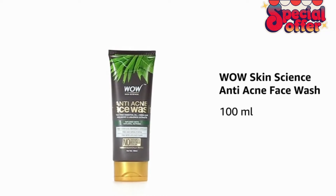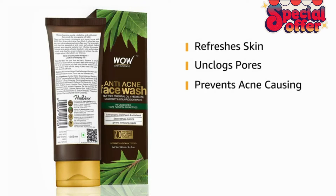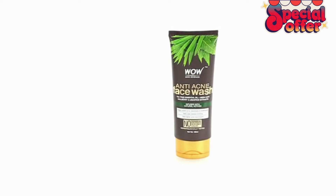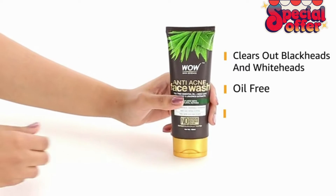Vau Skin Science Anti Acne Face Wash is available in 100ml. Vau Face Wash refreshes skin, unclogs pores, prevents acne-causing microbes from infecting skin pores, fades blemishes and scars, soothes redness and itching. Vau Skin Science Anti Acne Face Wash clears out blackheads and whiteheads.